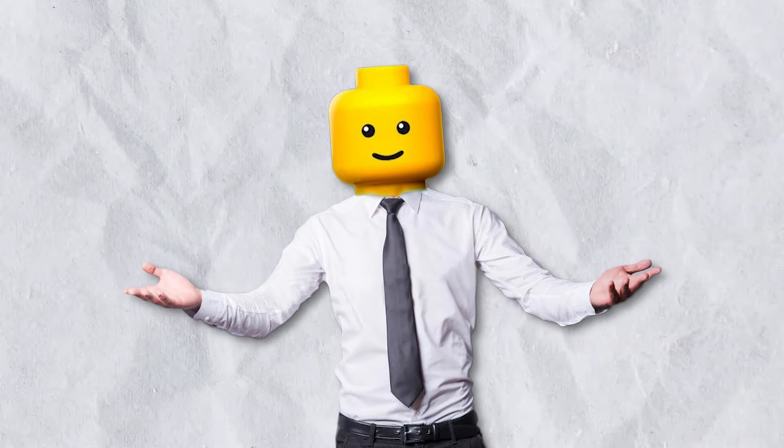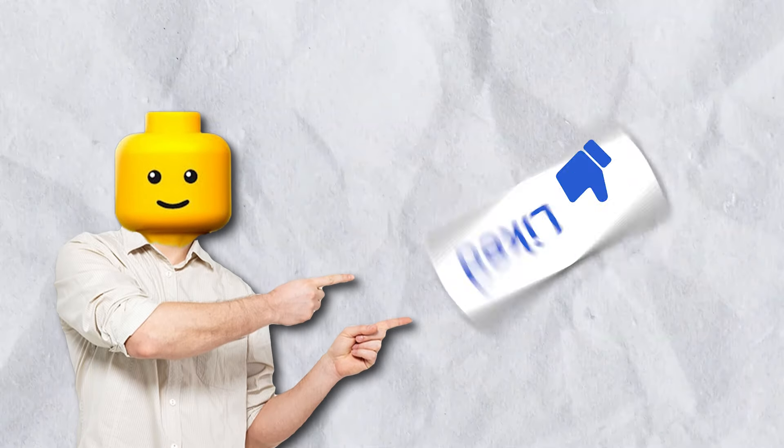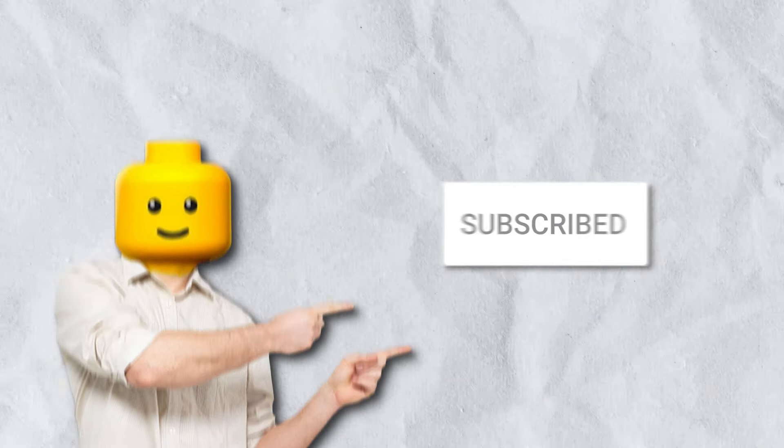That's a wrap for today's video. What do you think about all this cool stuff? Let us know in the comments down below, and make sure to like the video and subscribe to the channel for more videos just like this one.